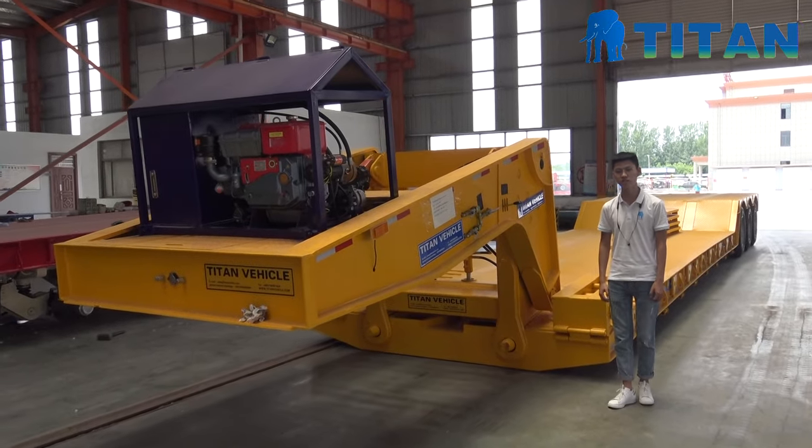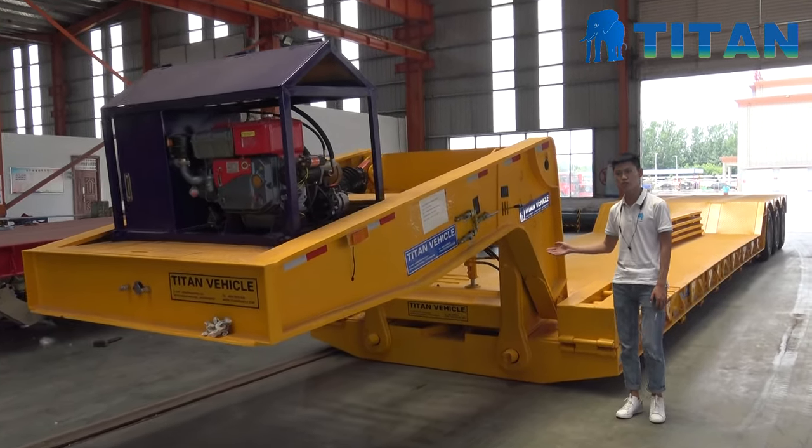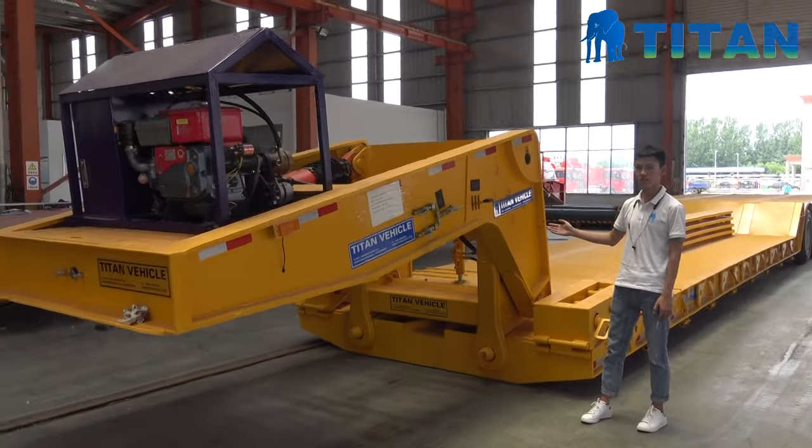Hello everyone, this is Jacky from Titan Vehicle. Today we'd like to introduce our detachable Ghost Neck robot trailer.